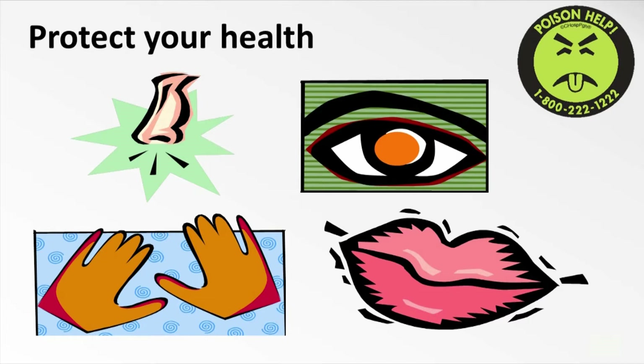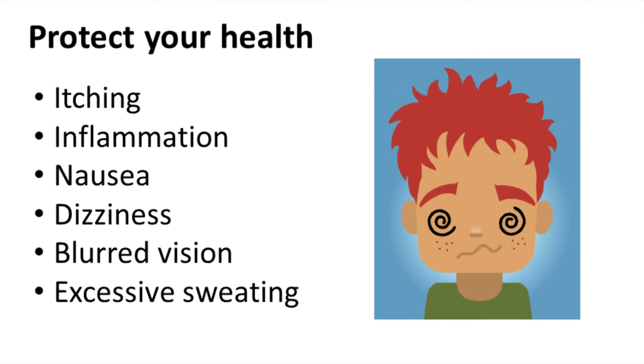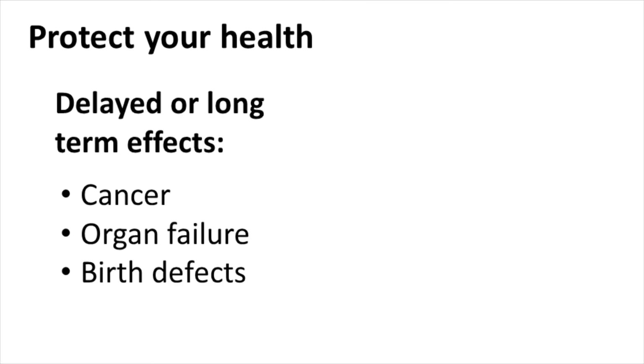Some effects of pesticides will be noticed immediately or shortly after an exposure happens. These include itching or inflammation, nausea, dizziness, blurred vision, or excessive sweating. Other side effects are more delayed and can happen after long-term exposure. These include cancer, organ failure, and birth defects.